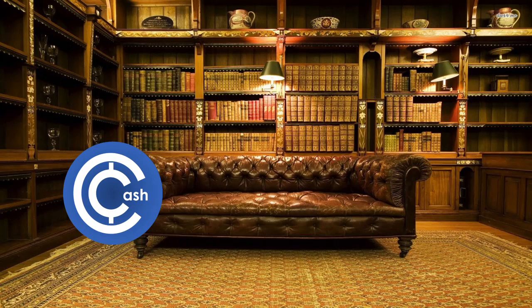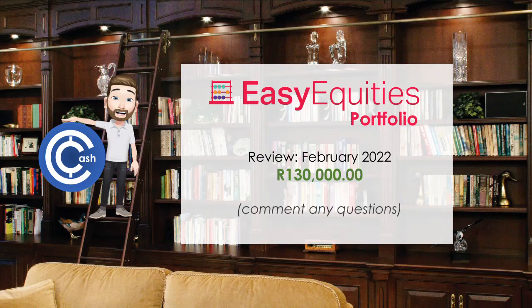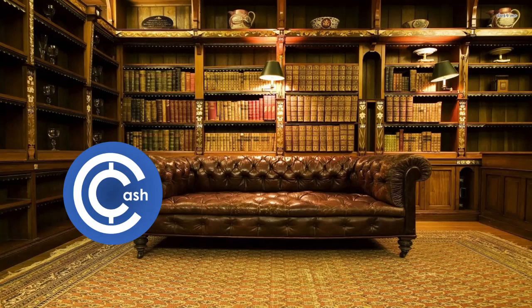Good morning ladies and gentlemen and welcome back to Casual Cash. First let me just say that your comments and positive feedback on the videos so far have been incredible and I'm glad you guys are enjoying the content. On this video we're going to be giving an insider's view of my 130,000 Rand Easy Equities portfolio here in South Africa, each of the companies and funds we're invested in along with all the profits and losses. There are some new ones since the last video, so sit back, stay tuned and let's get started.